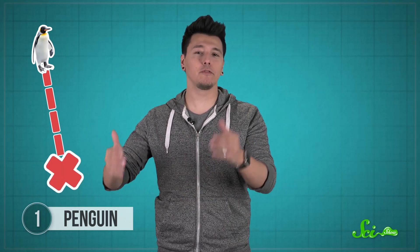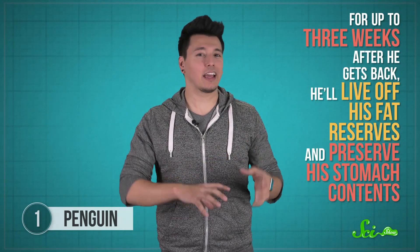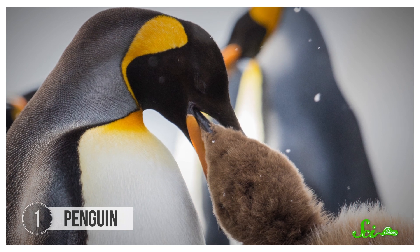The bird's foods of choice are lanternfish and squid that live 400 to 500 kilometers south. So to make sure the infant bird has something to eat in case mom is late, a penguin father will come back from his last foraging trip with a full stomach. And for up to three weeks after he gets back, he'll live off his fat reserves and preserve his stomach contents — a tasty mash of fish and squid parts ready to be coughed up into a hungry chick's mouth. It's enough food to nourish the chick for nine to ten days.